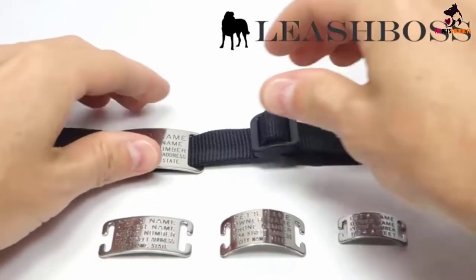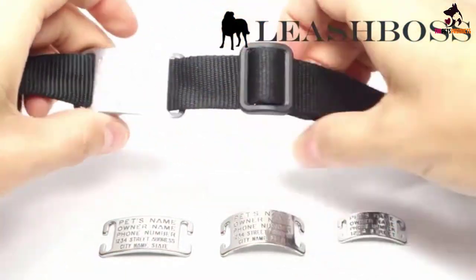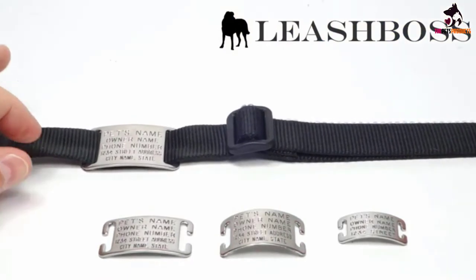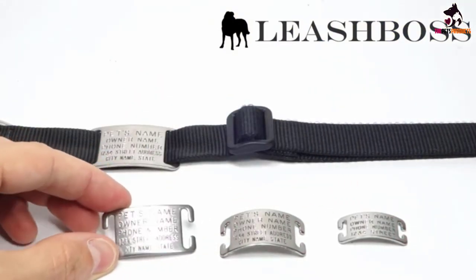Each Boomerang tag can be engraved with up to five lines of text, which is easy to read and won't wear down. The tags are available in a variety of sizes, meaning they'll fit onto virtually any nylon collar.